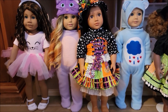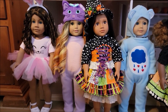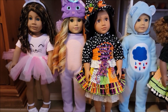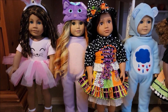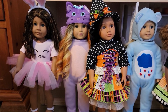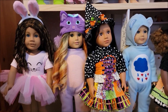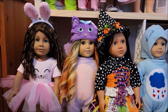Next to her is the Our Generation doll Cassie, and my friend made that adorable witch costume for her as a gift to me. Next to her is Apache — I named her after my cat — and she is wearing a kitty cat costume. I made the body outfit, the onesie, and then I got the hat from My Life As.